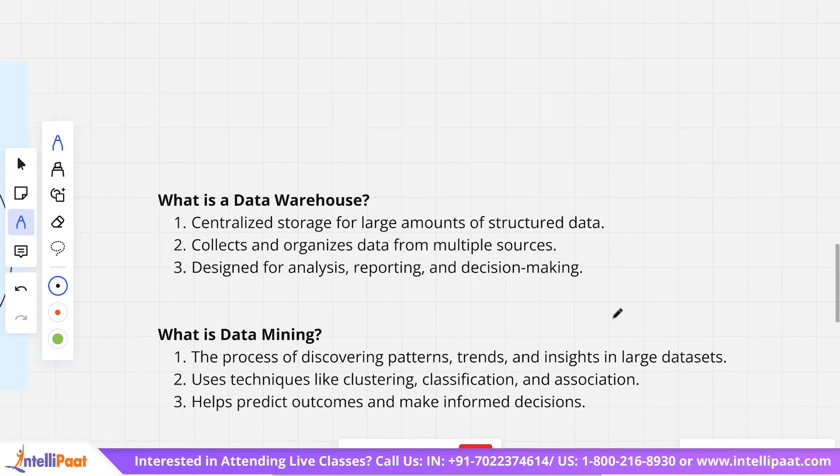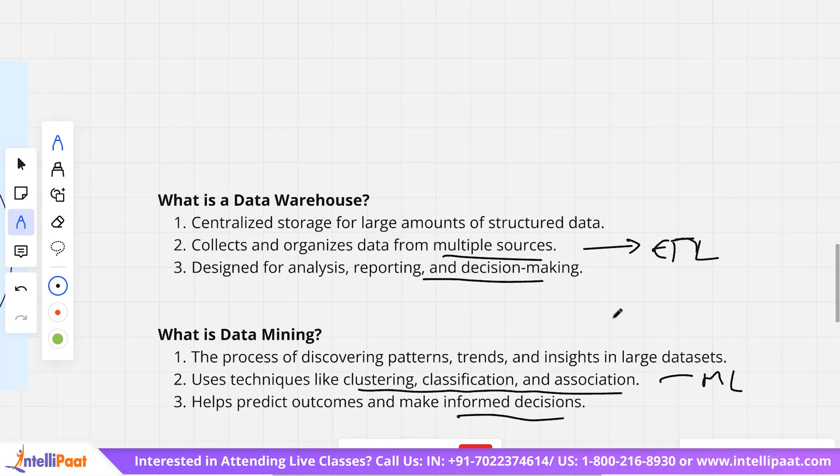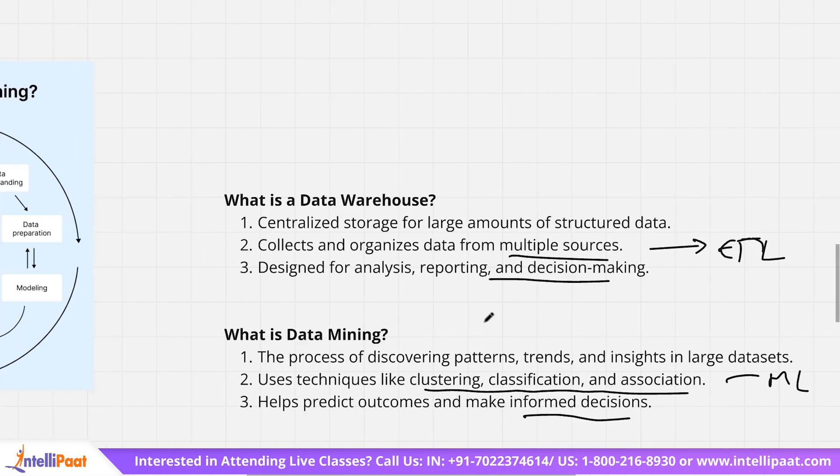A data warehouse is a centralized storage for large amounts of structured data. It collects and organizes data from multiple sources through the ETL process and is designed for analysis, reporting, and decision making. Data mining is the process of discovering patterns, trends, and insights in large data sets. Techniques like clustering, classification, and association — essentially machine learning algorithms — are used in data mining to predict outcomes and make informed decisions.